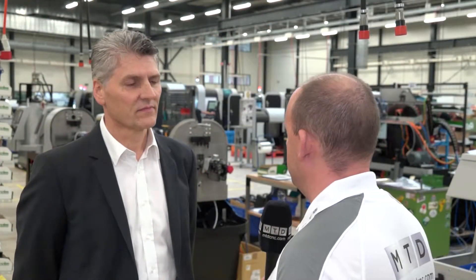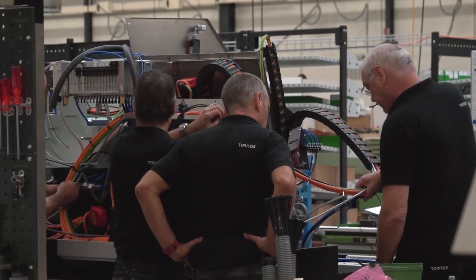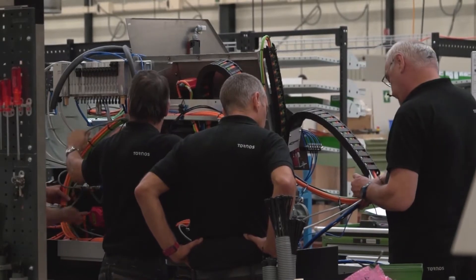Michael, firstly thanks for the invitation to Tornos today. You must be immensely proud of the product that you're delivering from here to your customers. Indeed, yes, I'm very proud of Tornos — it's not my work but the work of a team. And you've been CEO for six years now, what's changed in that time?